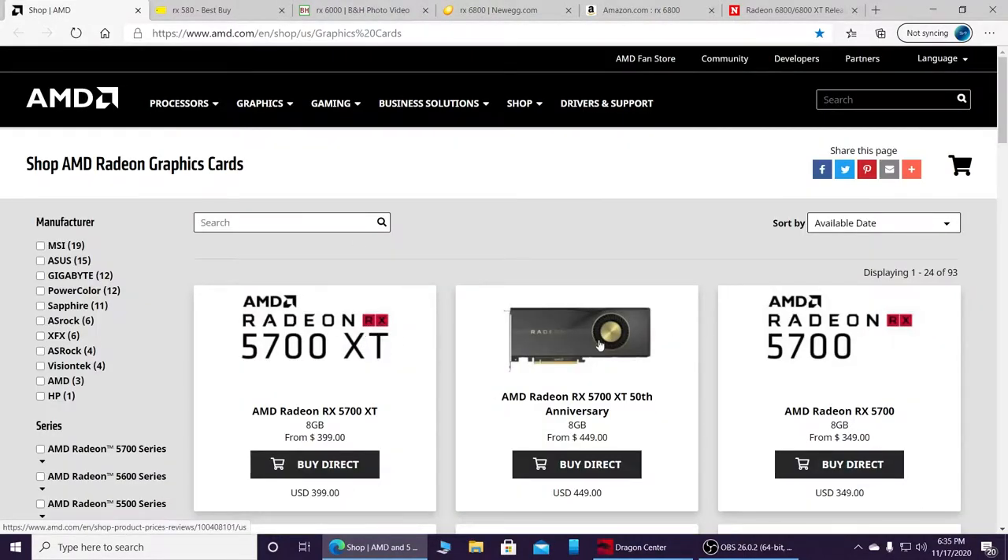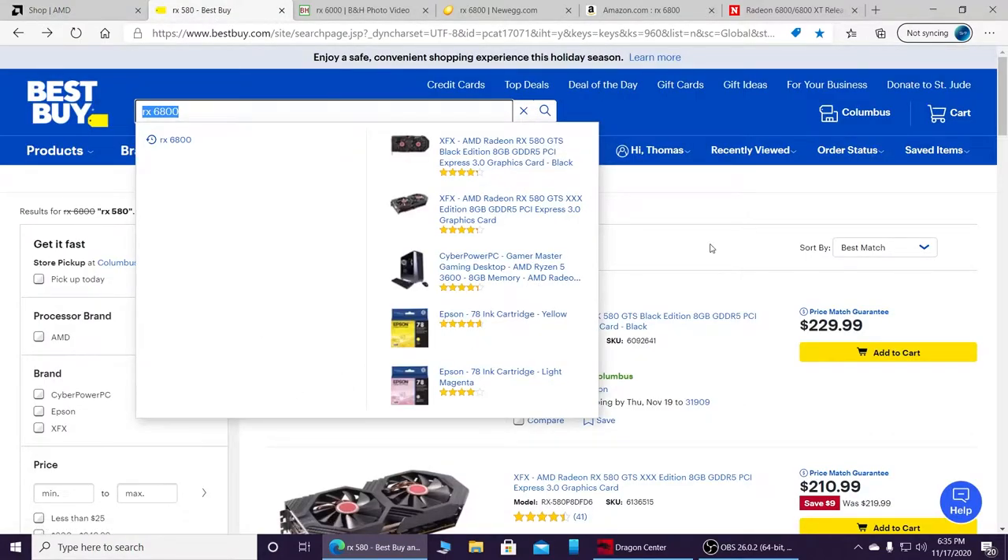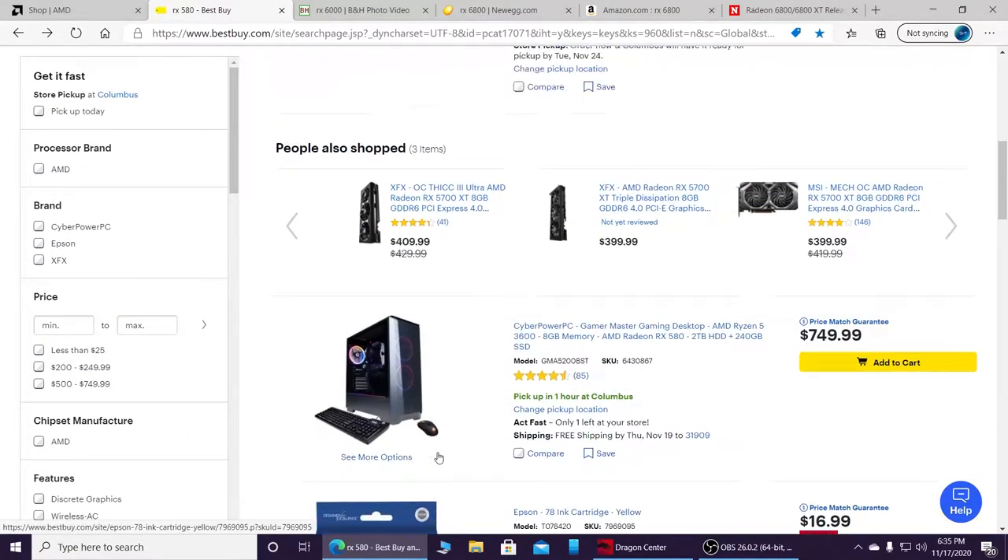As you can see, there are no listings at all on any of these sites — none whatsoever. It's just the RX 5800 series, the last series they had out.